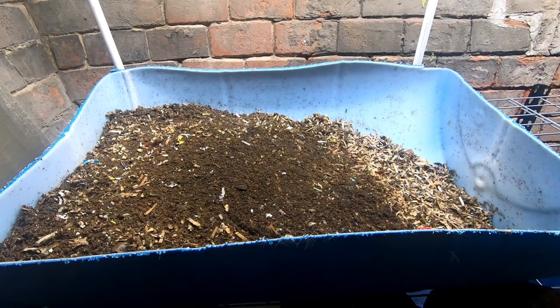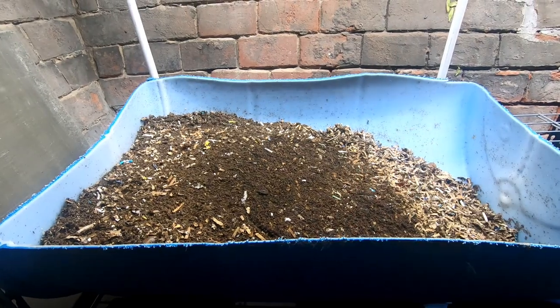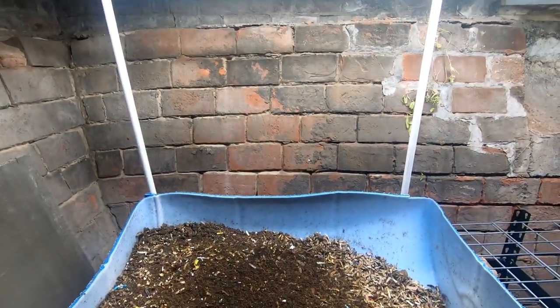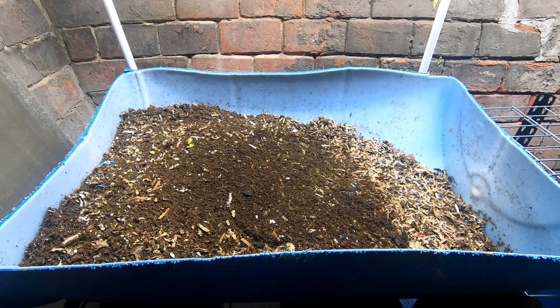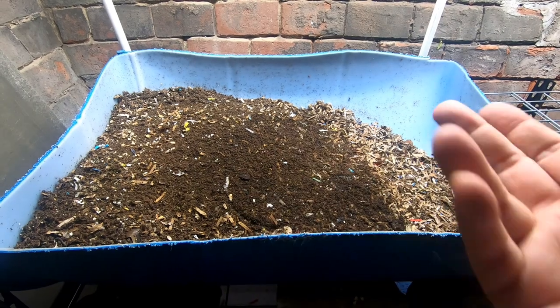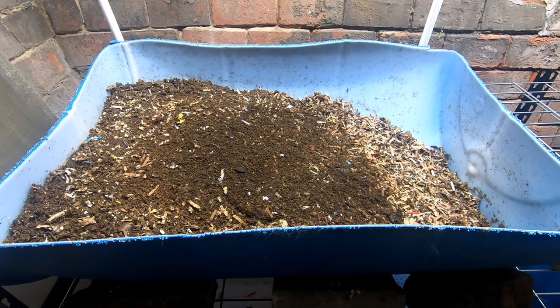Hey guys, it's Anne. Welcome to the channel. Today we're going to take a look in the Eurozone. I've built myself a new rig here to do the camera work on, so let me know if you think it's better. It should keep the camera steady and you should be able to zoom in on things and look at things a little bit better.